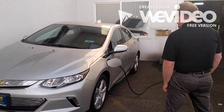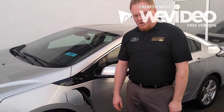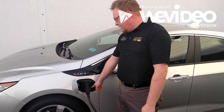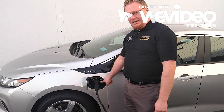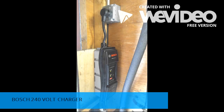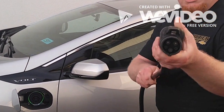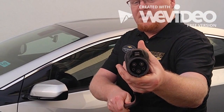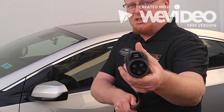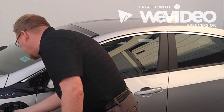Coming around the side, the Volt is an electric car with a gasoline range extender. You'll notice here that the vehicle is charging because it has the blinking LED light. We have this vehicle hooked up to the 240 charger, which is a standard charger size. These charging locations are all around Washington State and you can find them available to plug your vehicle into.